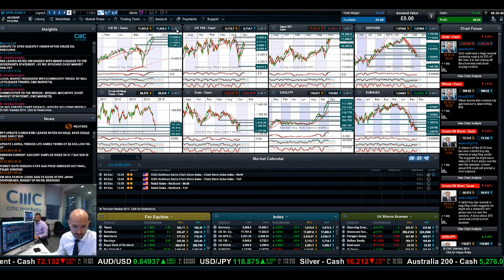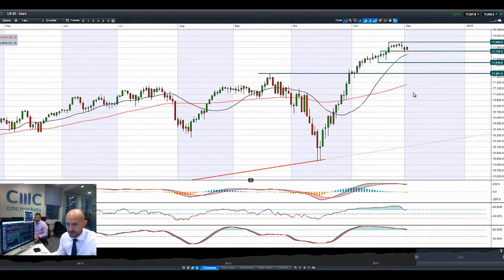Good morning and welcome to today's Products in Focus. The markets have had a little bit of a rebound this morning after yesterday's slight negativity. You can see we bounced off potential support at 17,738, and we do currently have a bullish engulfing pattern.